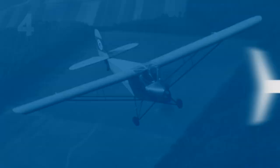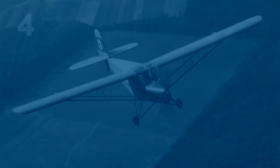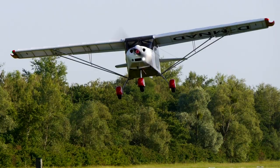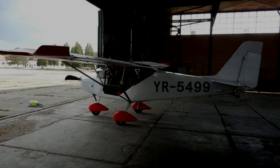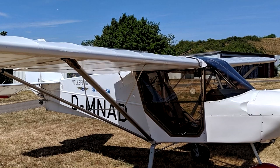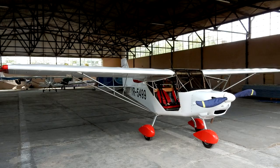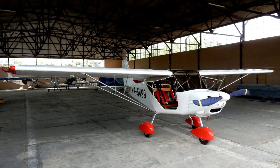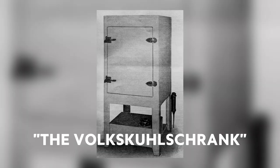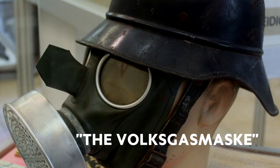Number four: the Volksflugzeug — the aircraft for the people — was supposed to be a small and simple mass-produced airplane. The Germans actually produced a number of cheap biplanes intended to be for the people, but World War II came and manufacturing was moved to military craft only. Just like the Volkswagen, the Volksflugzeug was part of the Nazis' attempt to appear to work for the people. Other inventions for the people included the Volksempfänger (The People's Radio), the Volkskühlschrank (The People's Refrigerator), and the Volksgasmaske — the people's gas mask.